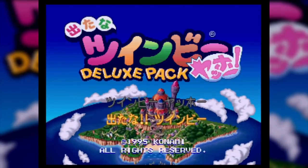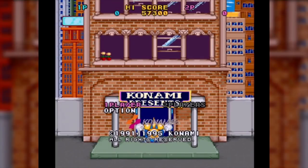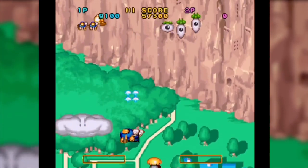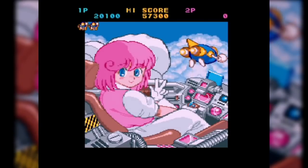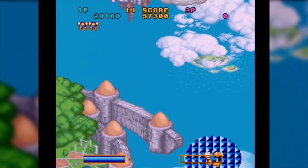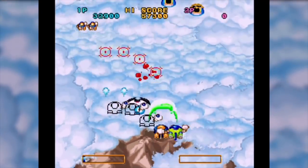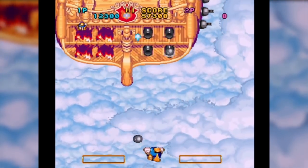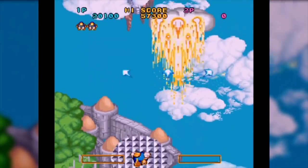Hey everyone, Saru here — big thank you to Kid Sure You Can for letting me be part of this video. My first pick is the Detana Twinbee Yahoo Deluxe Pack. Starting with Detana Twinbee, originally released in the arcade, it's everything you'd expect from a Konami game during its heyday — vibrant colors, nice sprite work, and cute cutscenes painting the Twinbee characters and their pilots. The gameplay is fairly tight, the sounds are nice and thumpy, and the music is catchy.